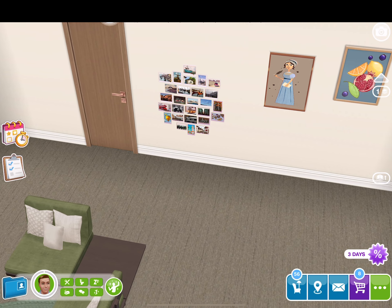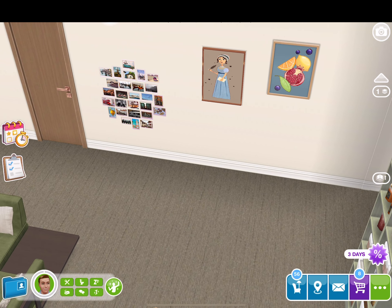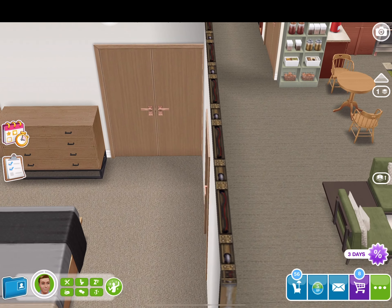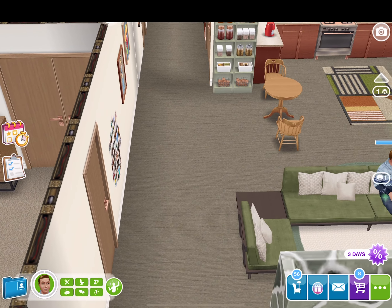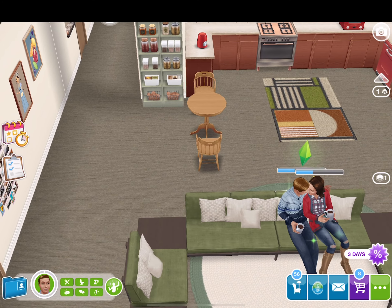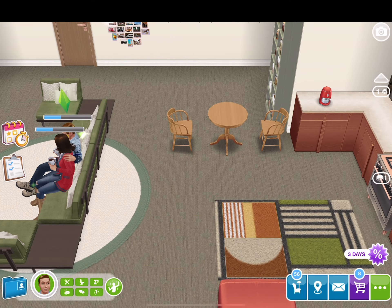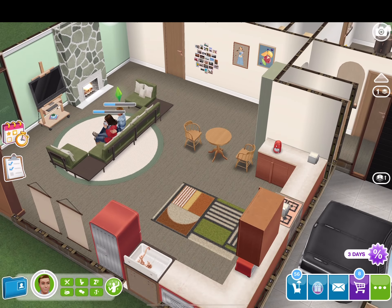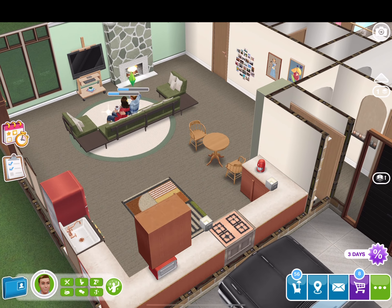But this house is an original build. It took me about a week to make it. But I like how it turned out. In my opinion, it's nice and homey.